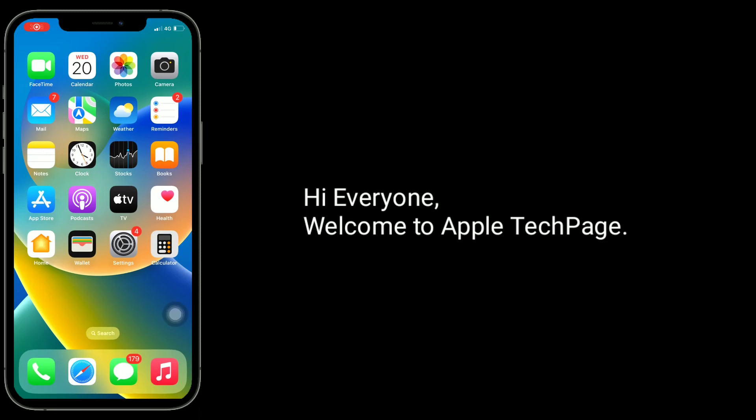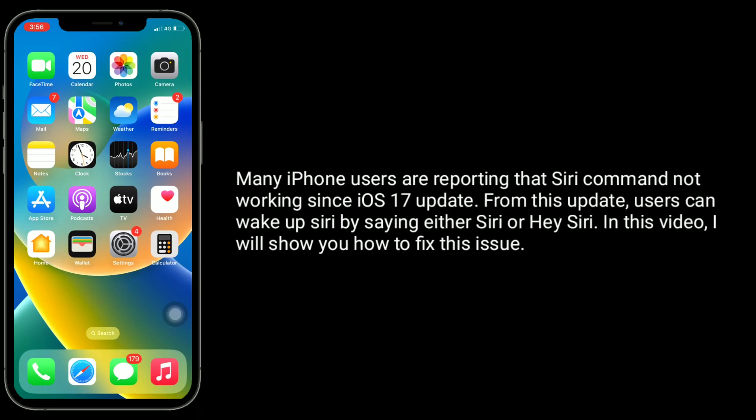Hi everyone, welcome to Apple Tech page. Many iPhone users are reporting that Siri commands are not working since the iOS 17 update. From this update, users can wake up Siri by saying either 'Siri' or 'Hey Siri.' In this video, I will show you how to fix this issue.